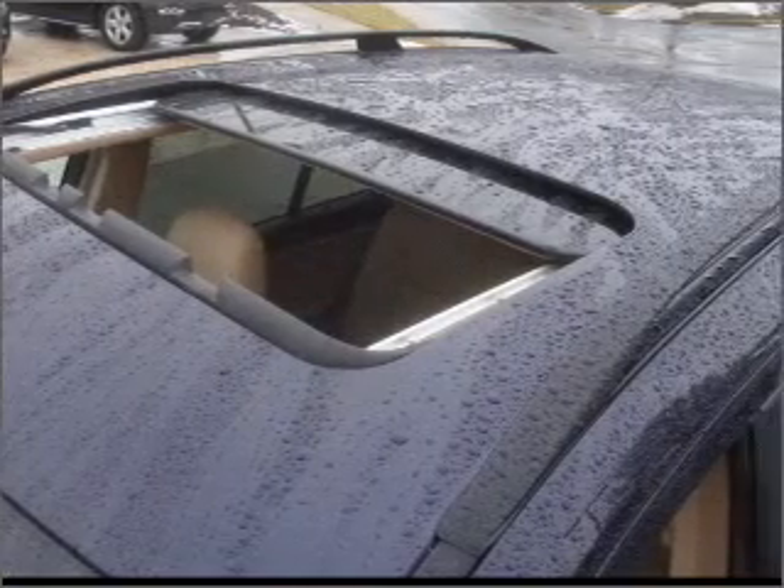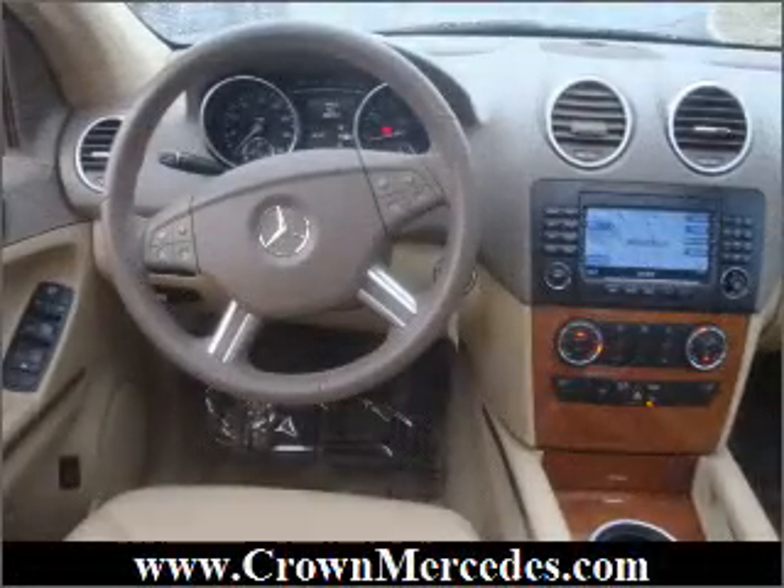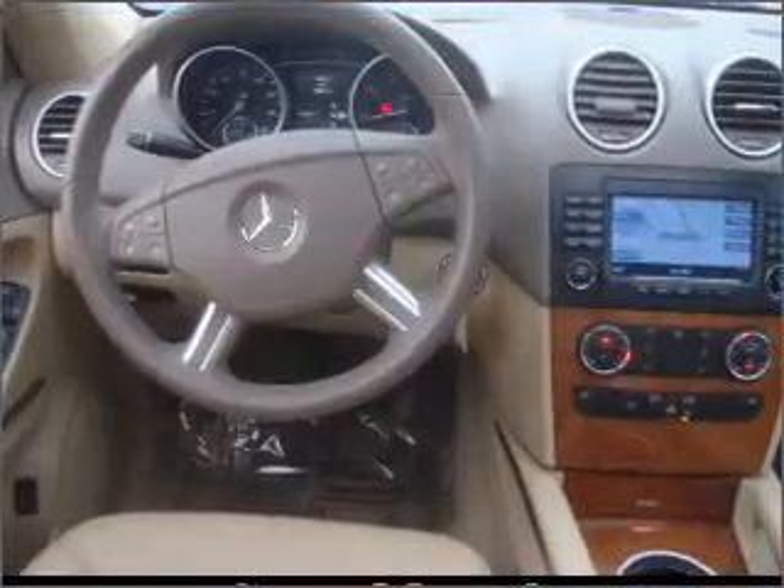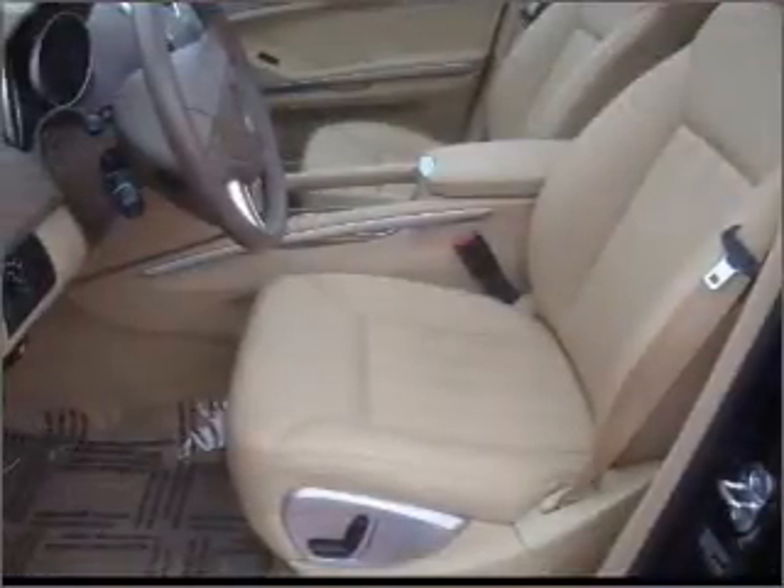Premium wheels lend a distinctive appearance. Brake safely with the anti-lock braking system. Indulge in the comfort of heated seats. There's nothing like a sunroof on a nice day.